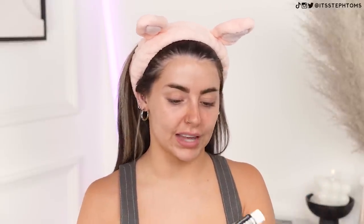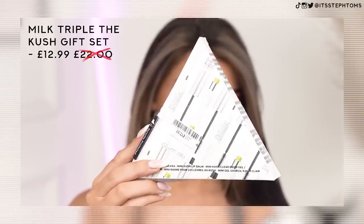But the first thing I got in store is from Milk Makeup — it's called their Triple the Kush gift set, and it's got their Kush mascara, which I've tried before and kind of liked but wasn't my favourite, and then it's also got their lip balm and brow gel. I actually didn't realise it was a full-size mascara — I thought it was just a mini. That's actually really good value for money because I picked this up for £12.99 and I think it normally retails for around £22 or 23. The main reason I got this set is because I needed a brow gel for this video. There's also this little mini lip balm which smells like the devil's lettuce — I would have no idea what that smells like — it's like a little green lip balm.